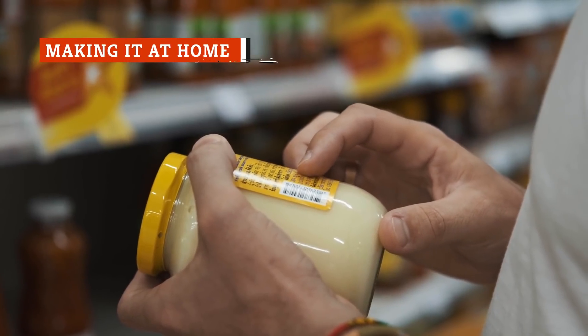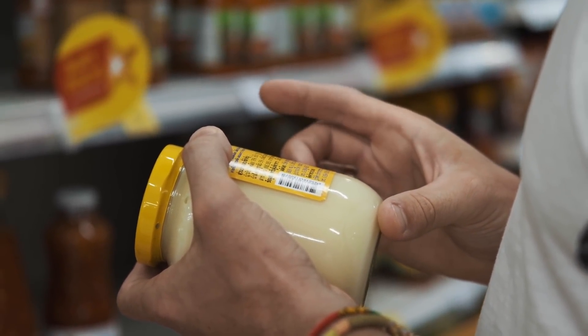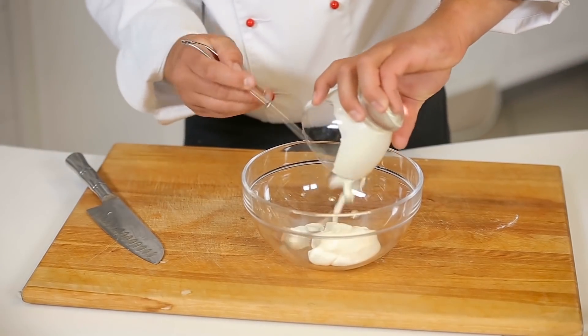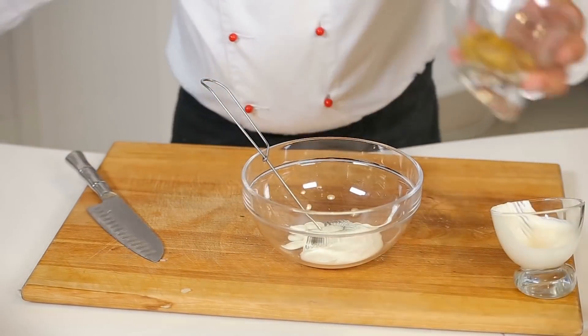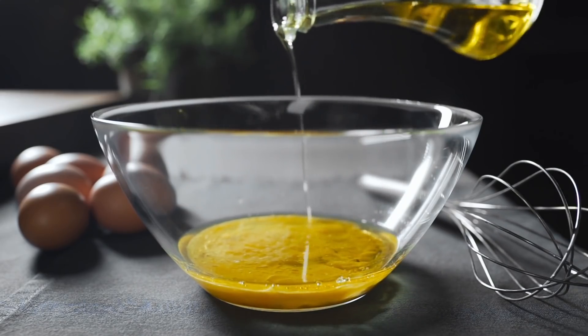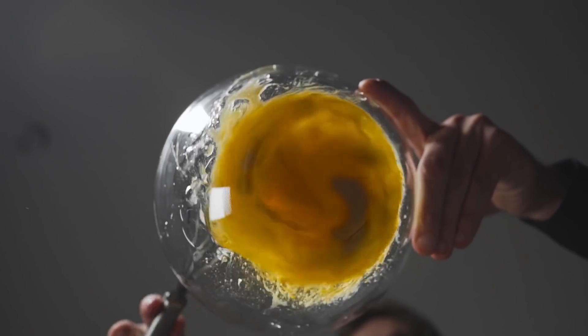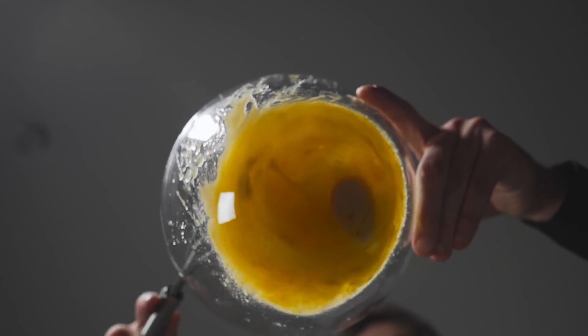Let's start with the simple stuff. If you're not big on buying your mayo off the grocery store shelf, or if you just like trying your hand at new recipes, you can absolutely make your own mayonnaise. All you need to make a basic homemade mayonnaise is a couple of egg yolks, some mixed oils, an acidic ingredient such as vinegar or lemon juice, and a little salt. That's it.